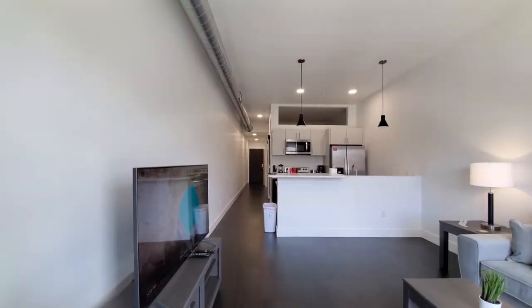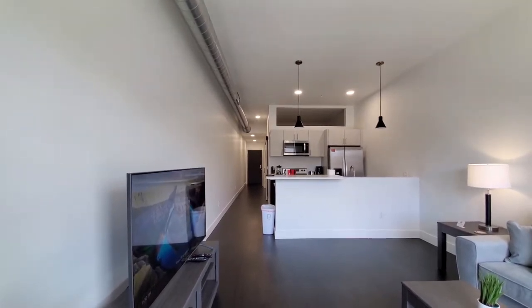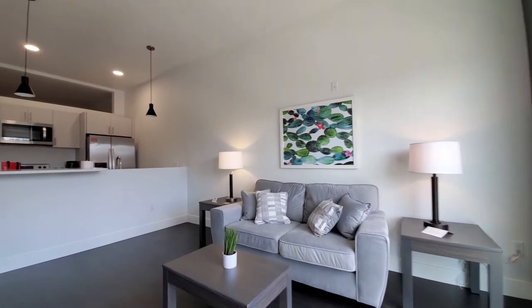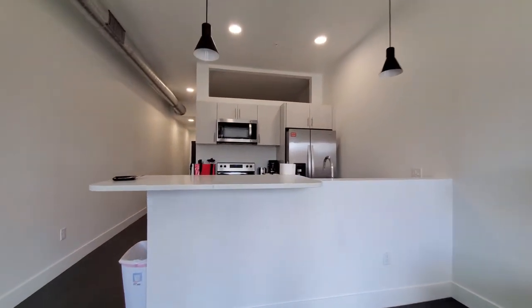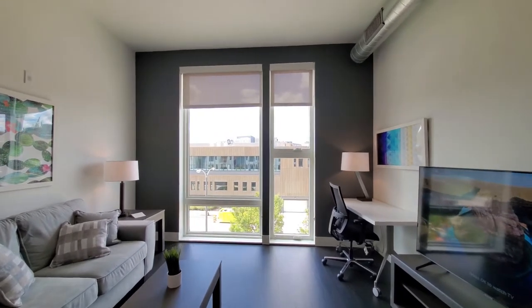I'm at apartment 312, a one-bedroom, looking at high ceilings, exposed ductwork, plank flooring, and comfortable seating. It's an open plan living, dining, and kitchen. There's a large flat panel TV, home office desk, and large windows.